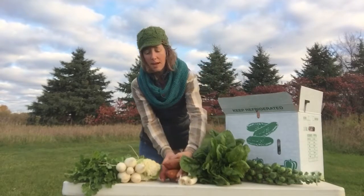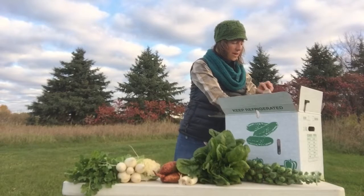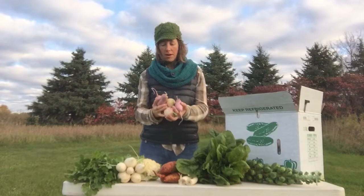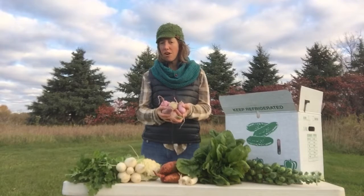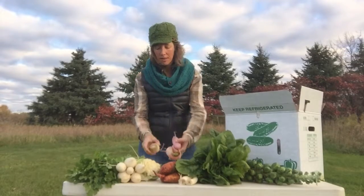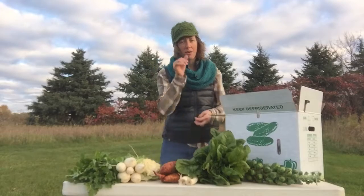Large shares, you get sweet potatoes this time — small shares next time. Large shares, you also get something called storage radishes. These are really wonderful. If you don't like spicy radishes, just peel them. We eat them fresh, use them for dipping — whatever suits your fancy. One is purple on the inside and the other one is pink on the inside. They will keep for quite a long time in a bag in your refrigerator.